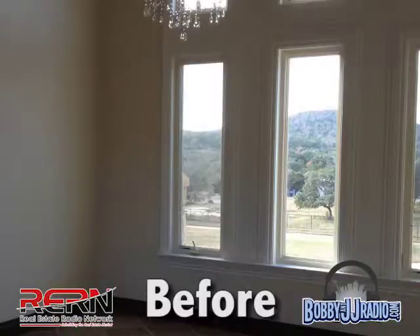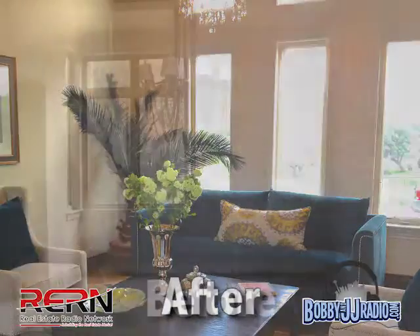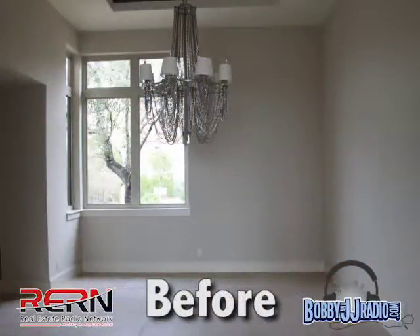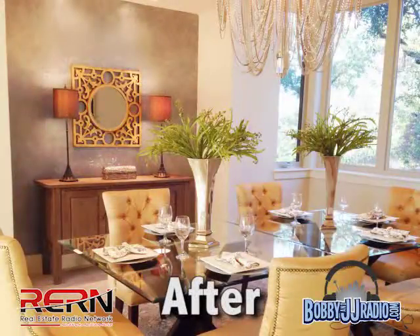More than 80 percent of people can't visualize what a room can be unless you show them. If there's an undefined space and you're charging per square foot, that room with a question mark on it has no value to the home buyer. So if you're a realtor, you want to make sure you're defining every space so that you can justify the price you have listed for that property.